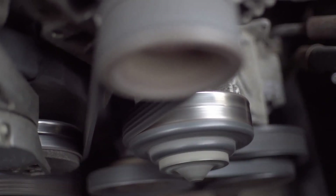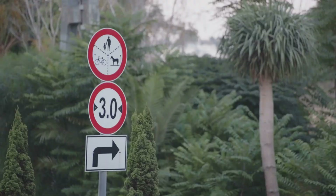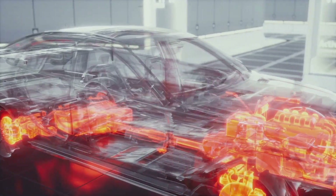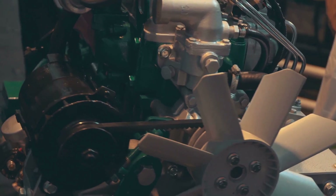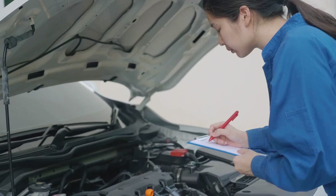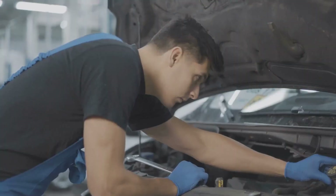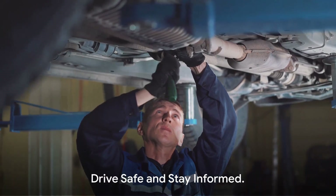We've covered a lot of ground today, from the legality to the effects of removing a catalytic converter — it's clear that this isn't a black-and-white issue. We've delved into the murky waters of legality, discovering that while it might be tempting to remove your catalytic converter, in many places it's actually illegal. We've also explored how taking out this component can impact your vehicle's performance, and while some argue it increases power, the potential damage to the engine and environment is something to consider. We even took a listen to what a car sounds like without a converter — quite a unique sound. The most important takeaway? Understanding these factors before making a decision. Remember, your vehicle is an investment, and understanding its components is key to maintaining its value and performance. Until next time, drive safe and stay informed.